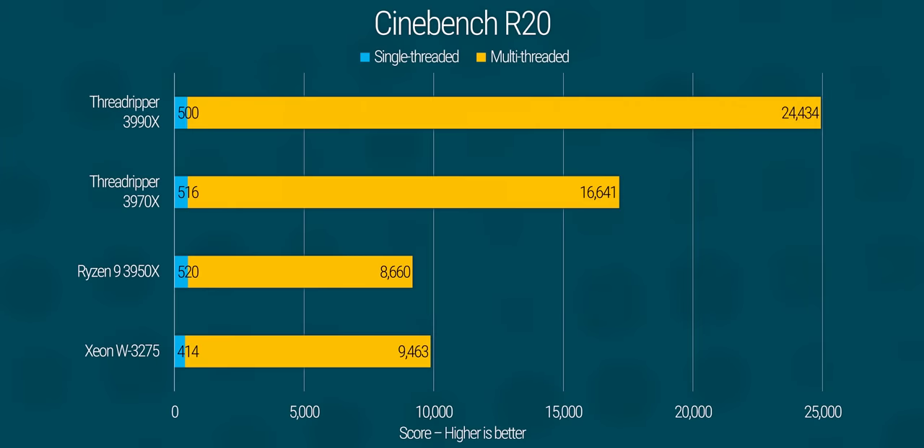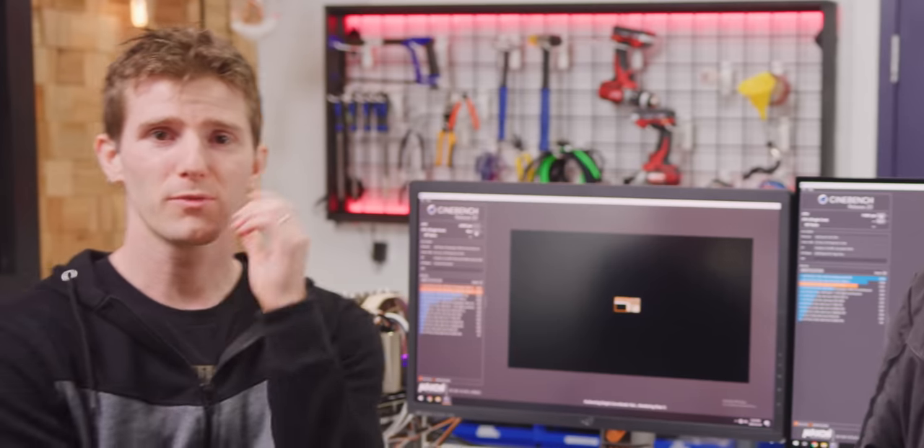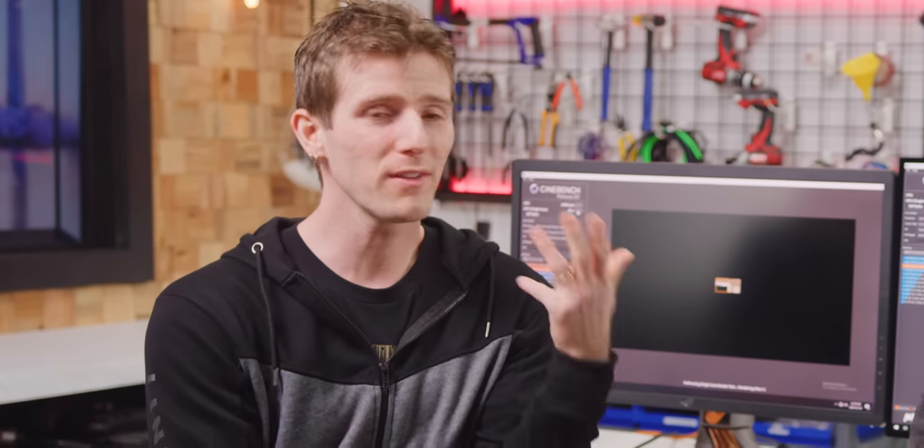We've got about a 4% drop in our single-thread Cinebench score compared to our Ryzen 9 3950X — that's AMD's highest boosting desktop chip. So from a business perspective, one of the obvious concerns when you go all out on a desktop processor is that even though this thing is still pricey at $4,000 USD...